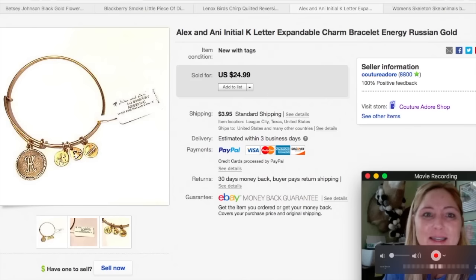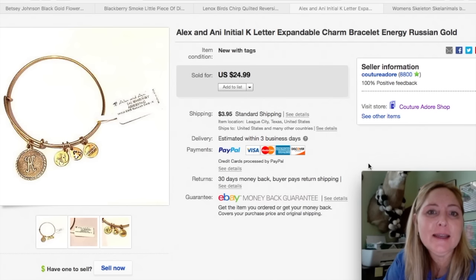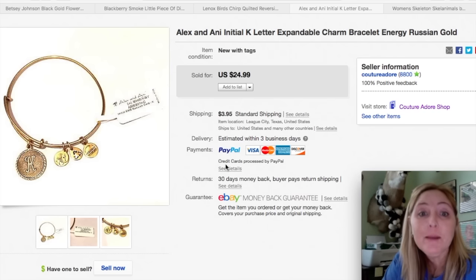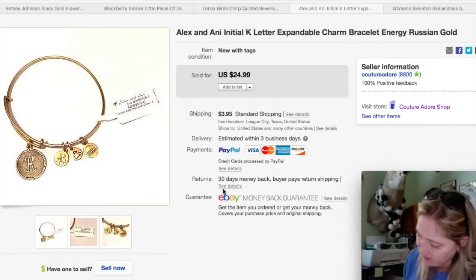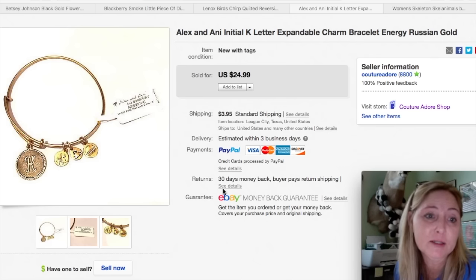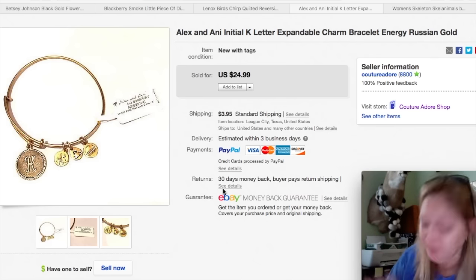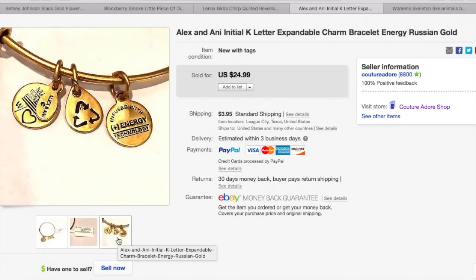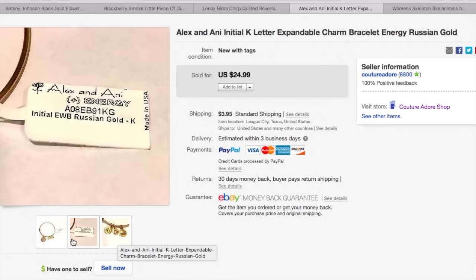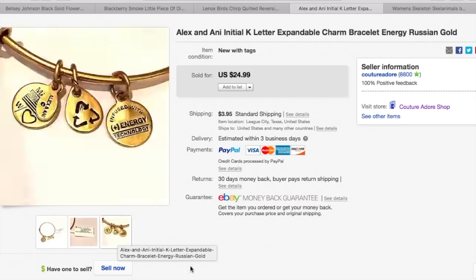The next item is an Alex and Annie initial K letter expandable charm bracelet, energy Russian gold. I paid $2.99 for this and it sold for $24.99 plus $3.95 first class shipping. It has different little charms on it. I would say if you see Alex and Annie, I would definitely pick it up.